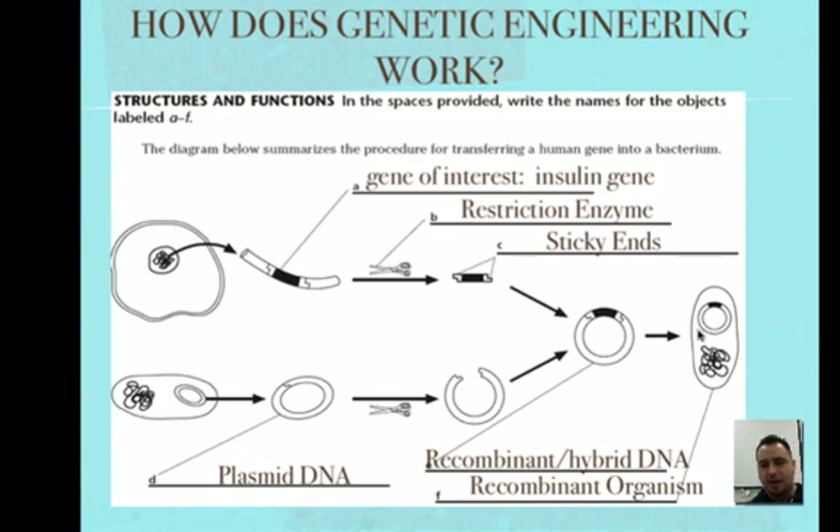Then we put that recombinant plasmid back into the bacteria, allow it to reproduce, clone, and multiply. It's going to produce that protein and make millions of copies of bacteria and insulin. Then you take out the insulin, put it in a bottle, and give it to your patients.